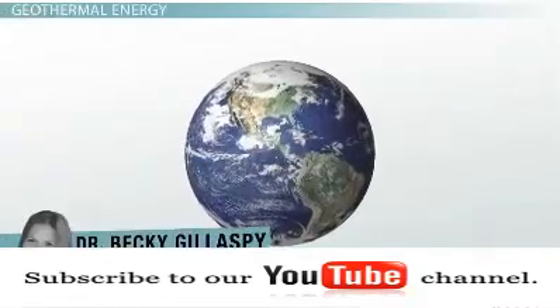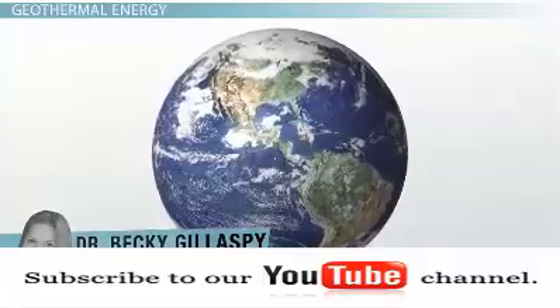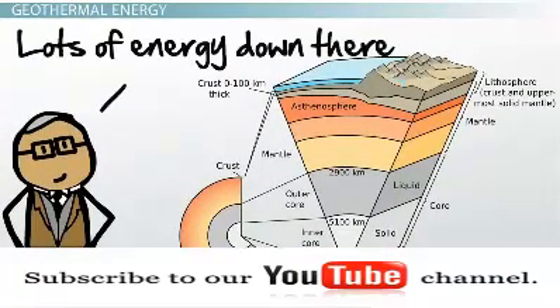From space, the Earth's surface is seen as peaceful groupings of land and water. But inside the Earth, it is turbulent and hot. Below the Earth's crust lie layers of molten rock called magma, and at the Earth's core, temperatures can be as hot as 9,000 degrees Fahrenheit.